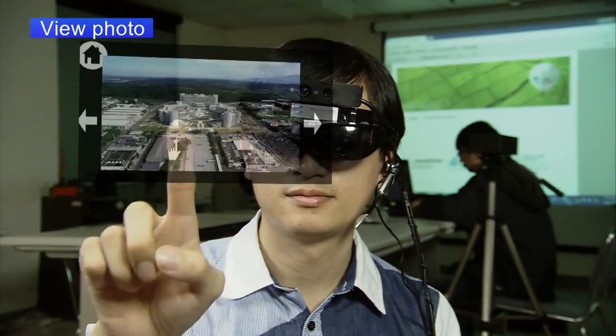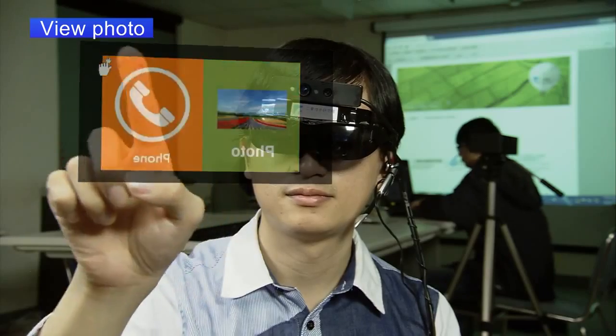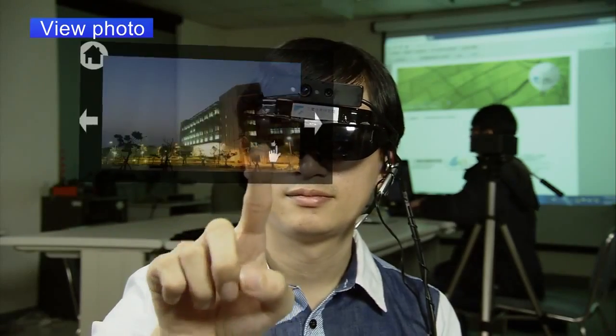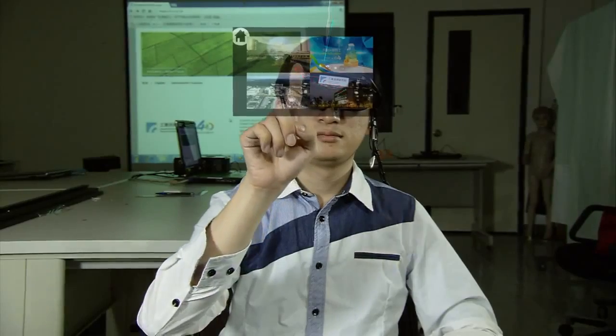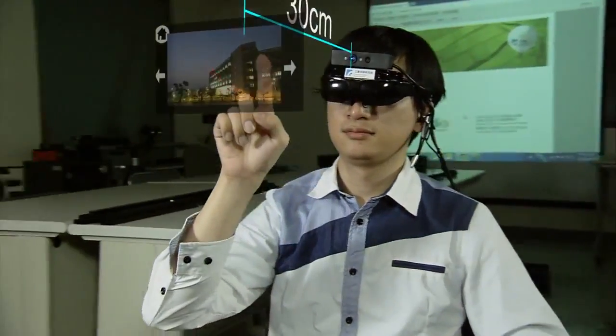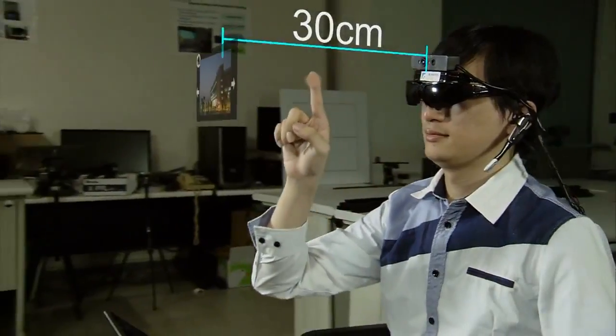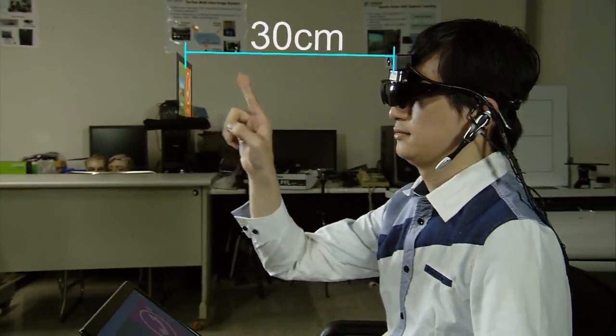Unlike other products on the market using voice control, this system — you touch what you see — can provide information at your request. Just move your finger and choose from the operating instructions in the virtual panel in front of you. Space sensors implanted in the glasses accurately detect your finger's position and display whatever you point at.